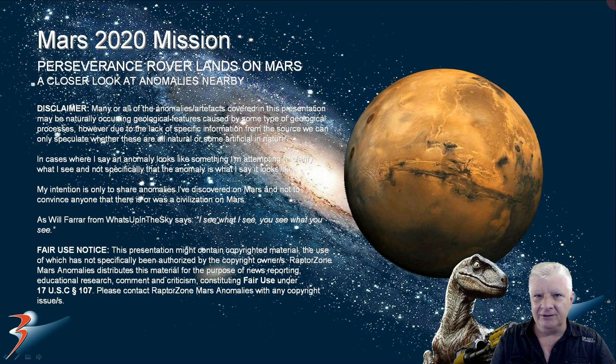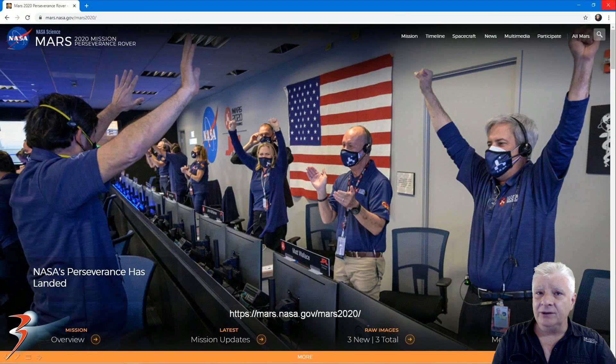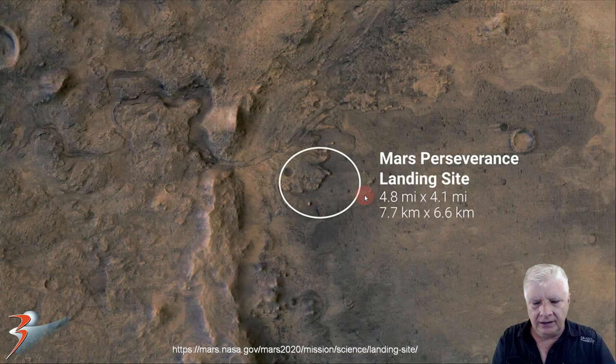Hello everybody, welcome back to the channel. In this one we're taking a closer look at some of the anomalies I found near the Mars 2020 Perseverance rover landing site. The rover touched down successfully on the Martian surface yesterday, within the area highlighted by the oval. We can see the western edge of Jezero running through the image, and this looks like an ancient dried out river that flowed into the crater and made this perfect delta.